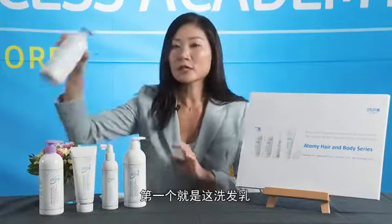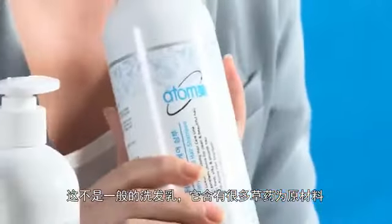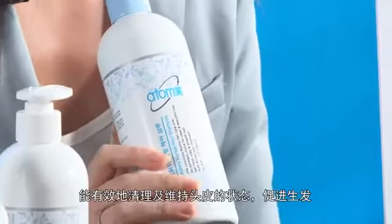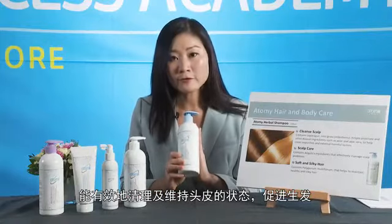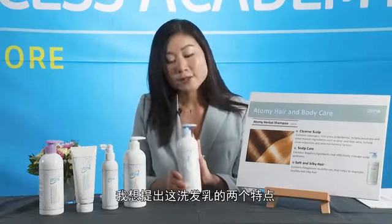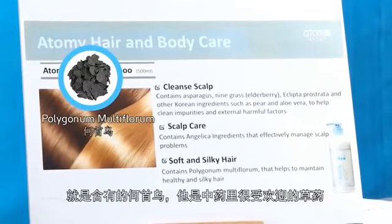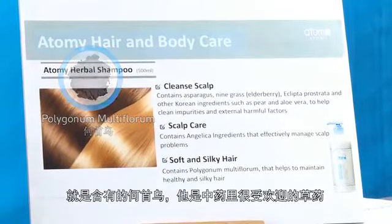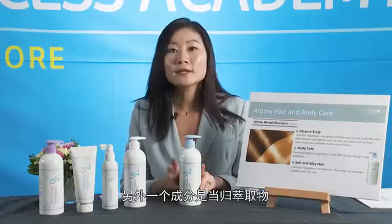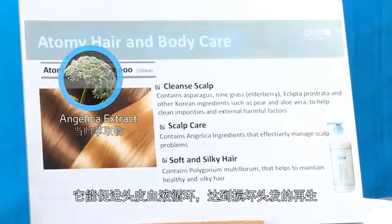The herbal shampoo is not an ordinary shampoo. It contains a lot of natural herbal ingredients that help with thorough scalp cleanliness, promote hair growth, and support overall scalp health with anti-bacterial and anti-inflammatory properties. Two key herbal ingredients are Polygonum Multiflorum — or He Shouwu in Chinese — one of the most popular herbs in Chinese medicine, which helps with grey hair issues and promotes hair growth after regular use, and Angelica Extract, which boosts circulation of the scalp and promotes regeneration of damaged hair cells.